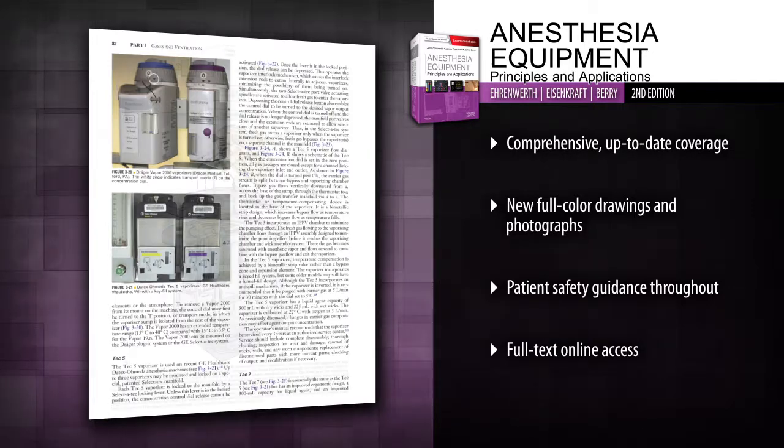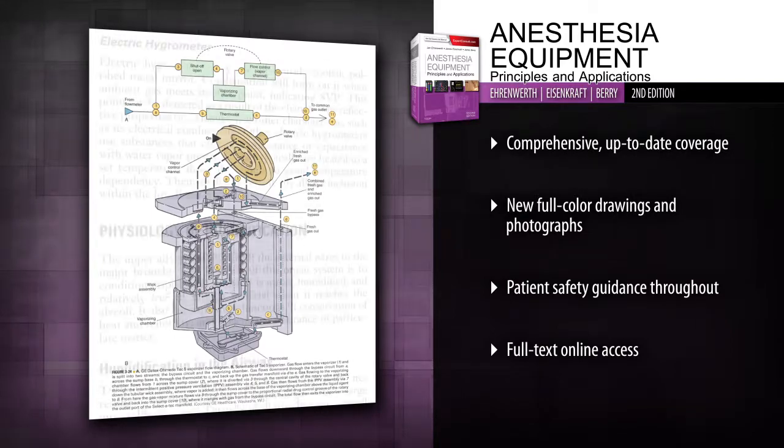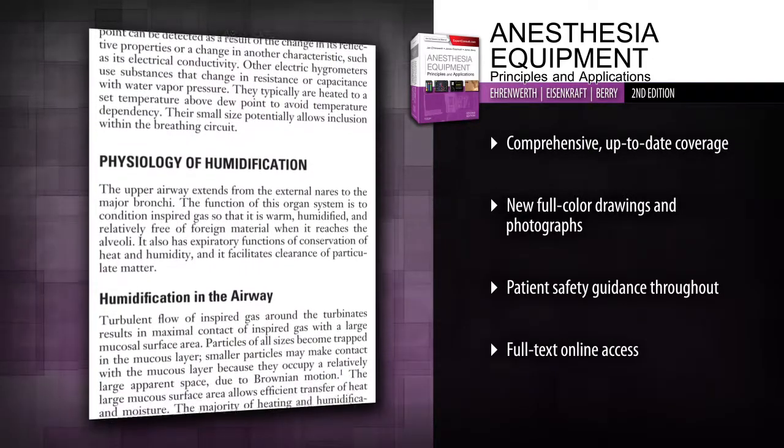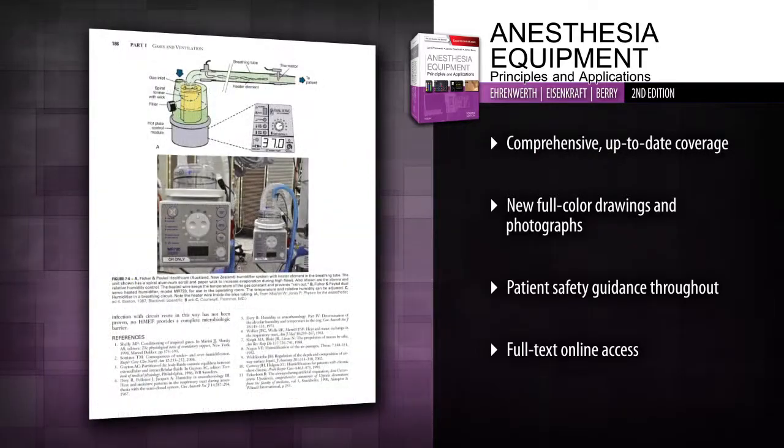Visualize the safe and effective use of equipment thanks to hundreds of full-color line drawings and photographs. Ensure patient safety with detailed advice on risk management and the medical-legal implications of equipment use.